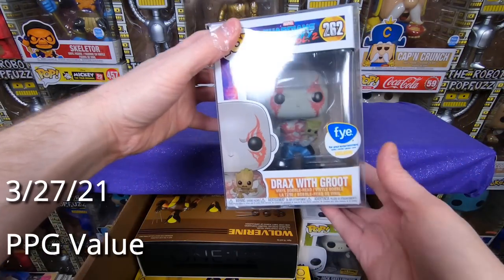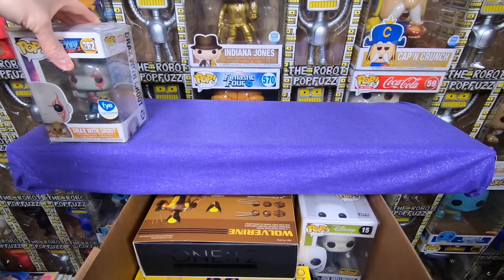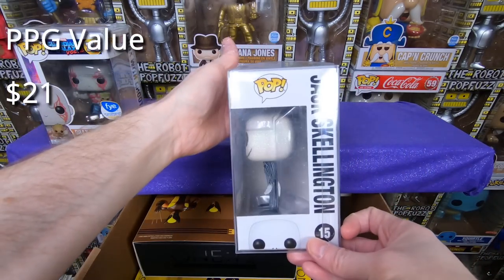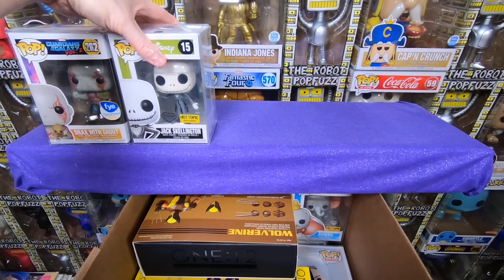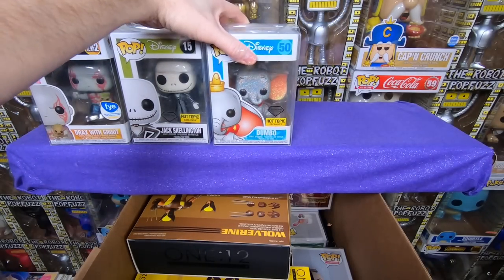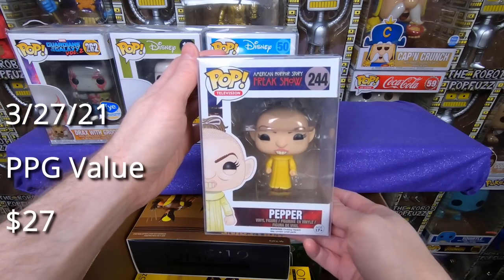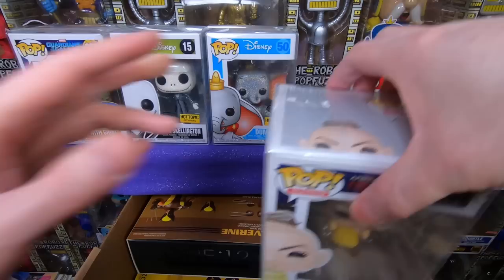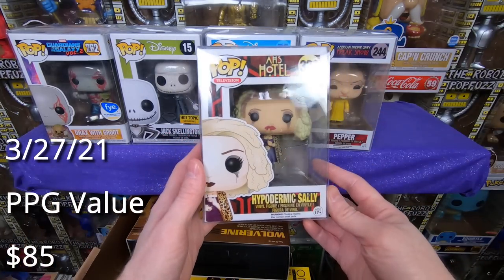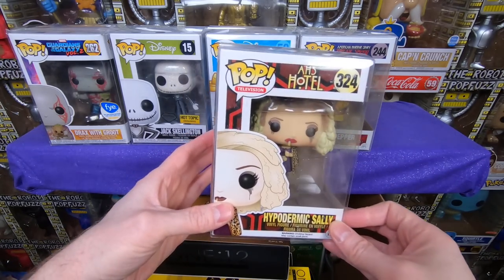We have the really cool FYE exclusive Drax with Groot — absolutely love that one, it's adorable. We have the Diamond Jack Skellington, a Hot Topic exclusive — really neat pop. We have the Diamond Dumbo, also a Hot Topic exclusive — really cool. So far I think I have all these, so they'll probably either go to my patrons or I'll put them out for sale. Next we have Pepper from American Horror Story — very cool vaulted pop. I think a couple of my patrons are looking for these sets, so I'm going to have to figure out who gets what. Next we have Hypodermic Sally from American Horror Story — she is cool, I think I'm actually missing one from the set.